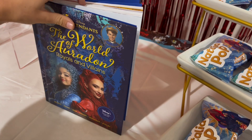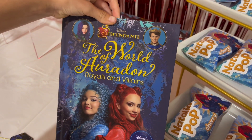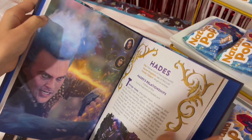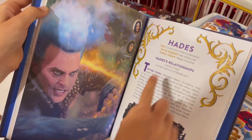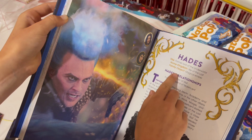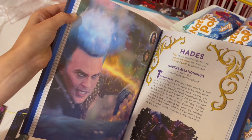Next, I have this The World of Auradon Royals and Villains book. It has Mal, Ben, Chloe, and Red. In the book, it tells about the characters from the Descendants movies. On this page, it has Hades. It tells their relationships, the title of them, their home kingdom, their family object, and just a bunch more about them.